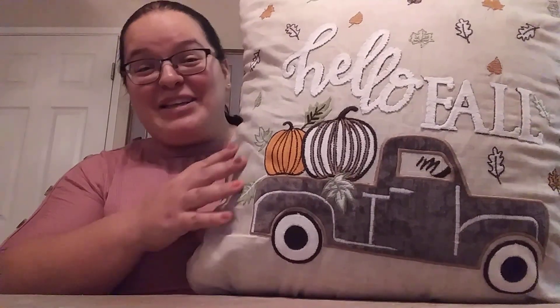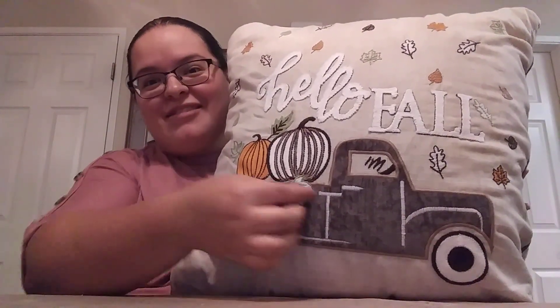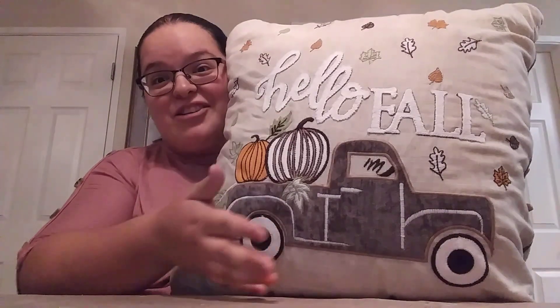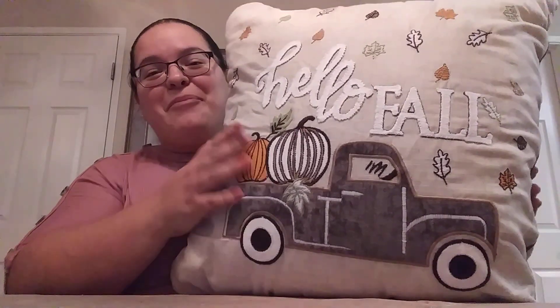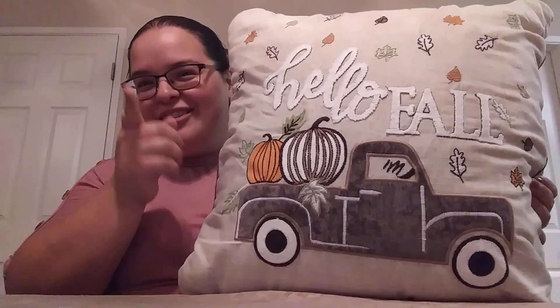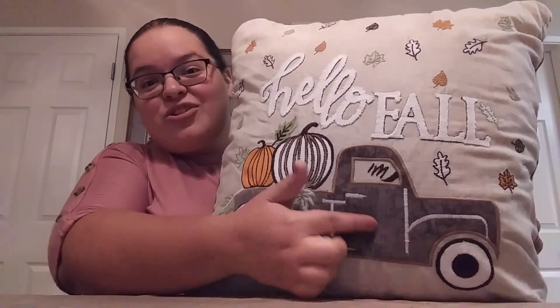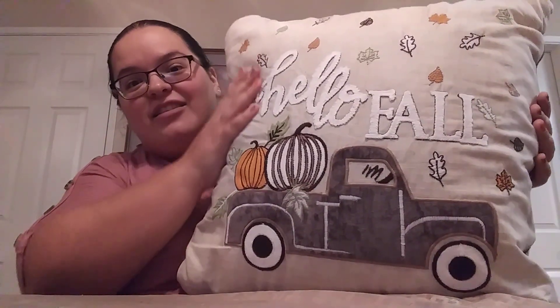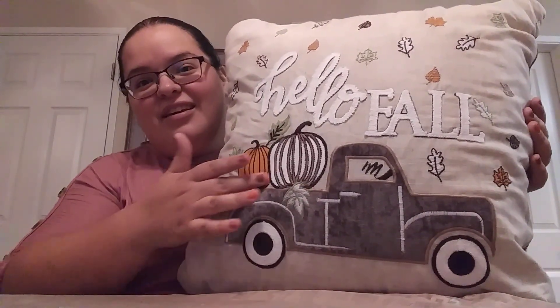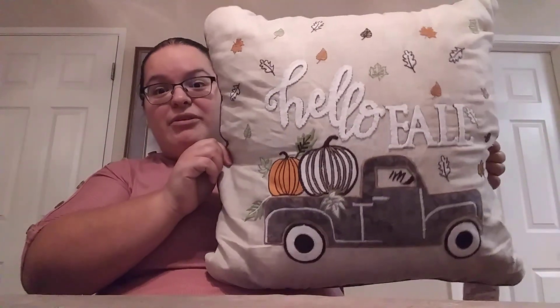Next up is this awesome pillow. I love this. I love anything that isn't the red truck — I don't care if it's the blue truck, if it's the gray truck, a green truck, it don't matter. But this pillow says 'Hello Fall.' It is a super soft material and it is really big. I love just the color of the pillow, the color of the truck, and the pumpkins and all the pretty little leaves on it.